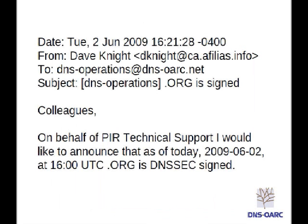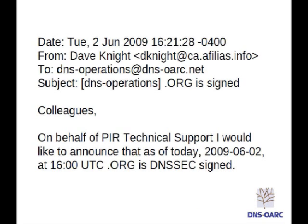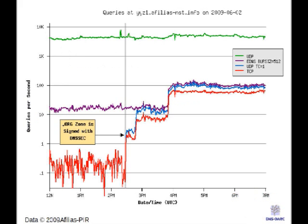So a couple of weeks ago, .org was signed, and the folks at Affilias and PIR were very nice to share some data with us at DNSORC, and the rest of this talk is about that data. This graph shows the few-hour period around the time when they signed. The green shows UDP queries, the purple shows UDP queries coming in with EDNS buffer size 512, the blue shows UDP responses where the truncated bit was set, and the red shows TCP queries. It's quite clear that at the time when they signed, there was a pretty big spike in TCP queries coming in. Note that the scale here is logarithmic.